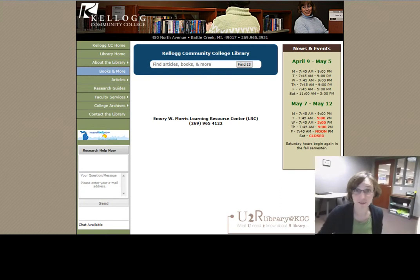Hi, my name is Kelly Frost. I'm a librarian here at KCC. I work a lot with the nursing students, so please don't be a stranger.